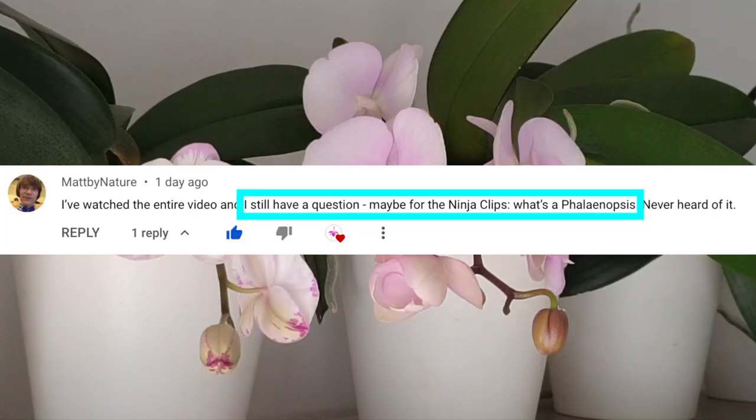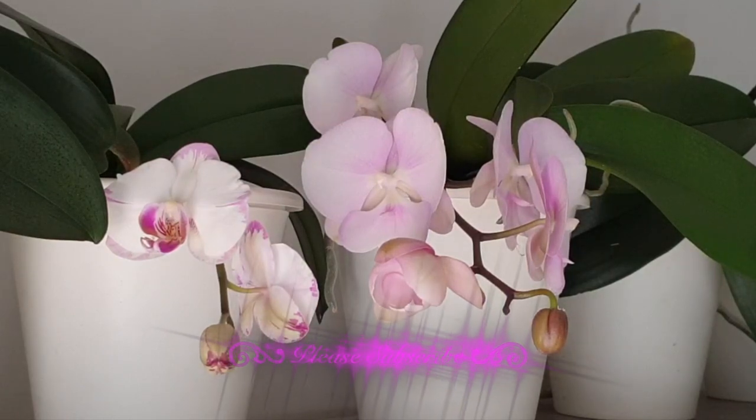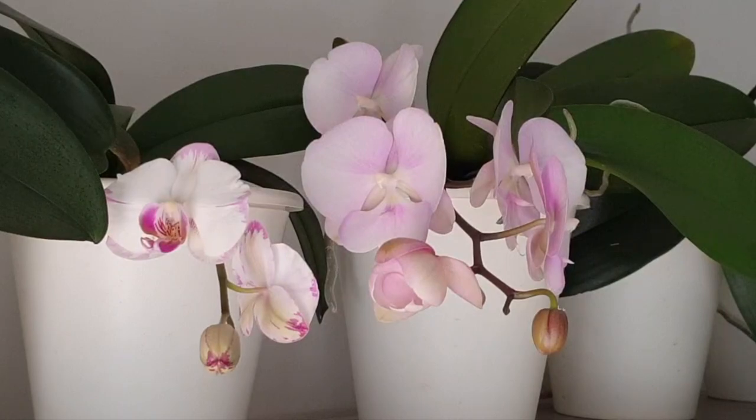Matt by Nature has a fantastic question which could be answered in several ways. He wants to know what's a Phalaenopsis. Instead of making a quick clip out of it, I thought I would dissect this question and do a little bit of a deep dive about the Phalaenopsis orchid. I'm showing you in the viewfinder the complex hybrids, but there's more to Phalaenopsis than what we see in our garden centers, supermarkets, or big box stores. Let's do a deep dive on what is a Phalaenopsis orchid.